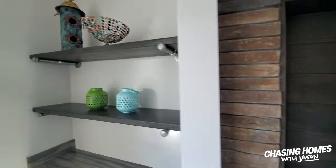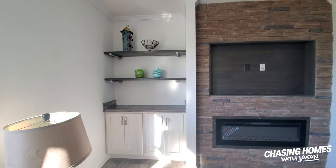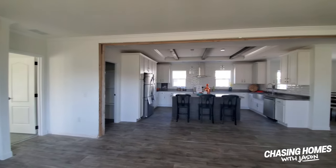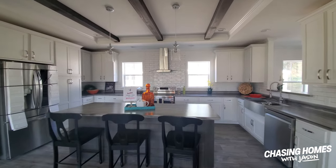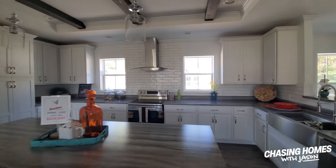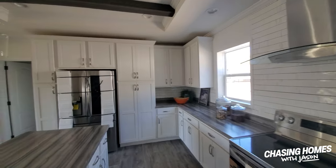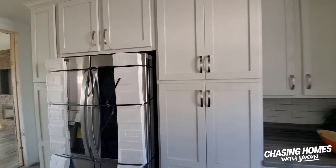Oh, and check it out — it's already pre-wired for just about anything that you would need in order to set up your entertainment system, which I think is awesome. Over here we've got some built-in cabinetry, which is always fun to see. Once again, this home is in the process of being put together, so it doesn't even have electricity in it, but I wanted to make sure that you guys got a chance to see the awesomeness of this home.